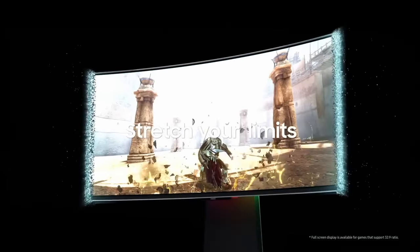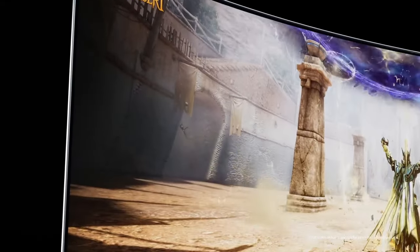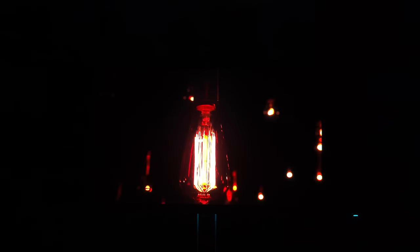By the way, these larger monitors offer the same pixel density as the Asus PG27AQDM in case you are worried about image clarity. They are extremely good.